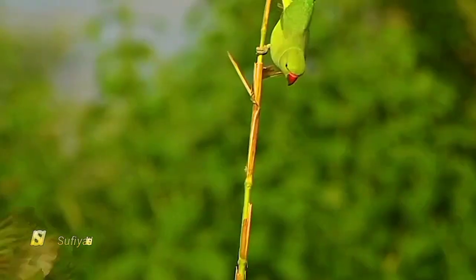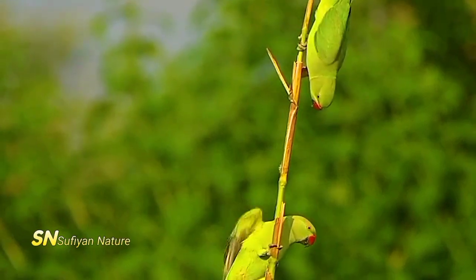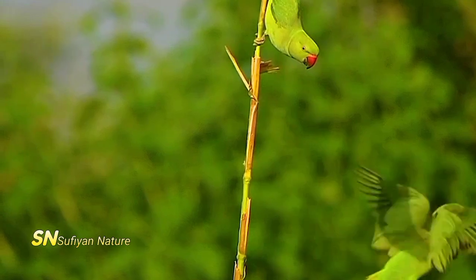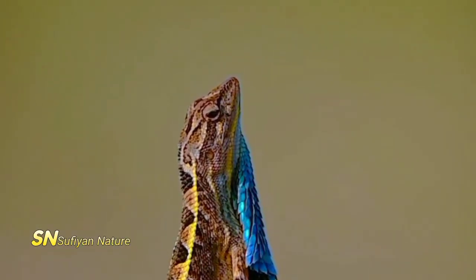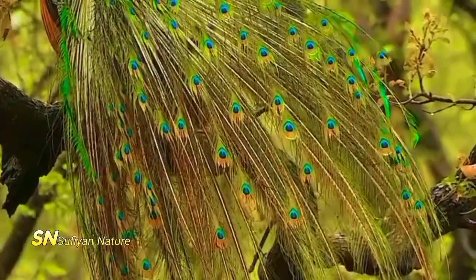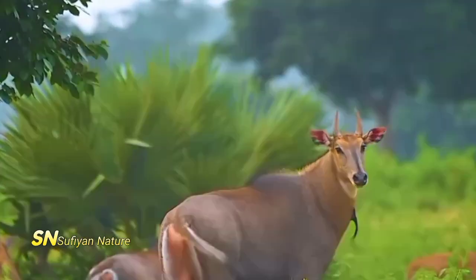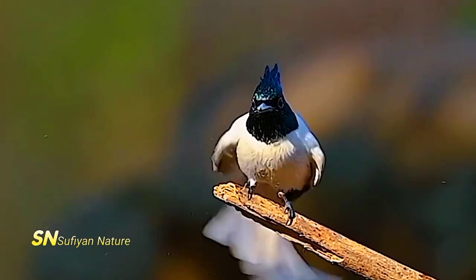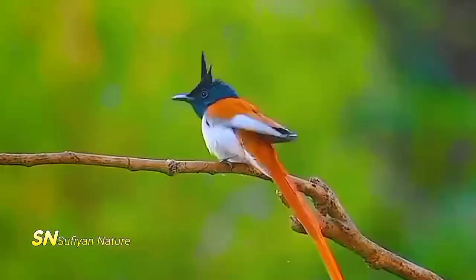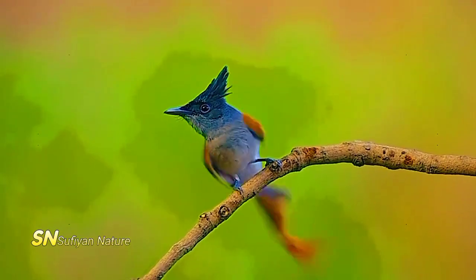Toucan, Ramphastos sp. Toucans are known for their large, colorful bills, which can be yellow, orange, red, green, or a combination of these colors. They are found in Central and South America, where they inhabit tropical forests and feed primarily on fruits, insects, and small animals. Toucans have a unique waddling flight pattern and are known for their distinctive croaking calls. These are just a few examples of the many colorful birds found around the world, each with its own unique characteristics and habitats.